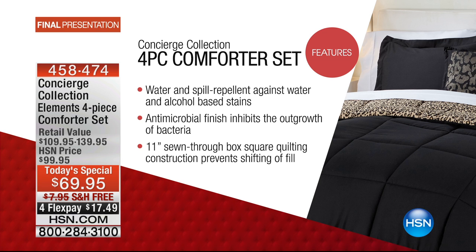If you just tuned in, this is your last chance. The price goes up 30% at the stroke of midnight, and there's free shipping today. We're giving you all four pieces. The water and stain repellent is incredible — even alcohol-based stains — that really makes this a whole wonderful thing.